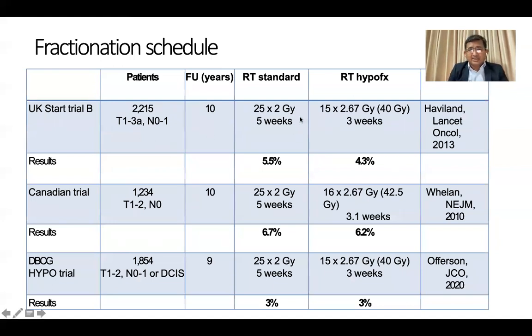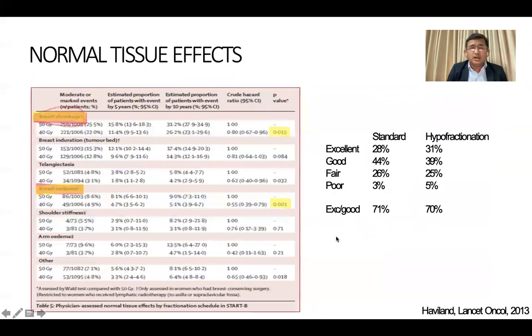The UK START trial compared conventional fractionation with hypofractionation — 40 Gy in 15 fractions, which is 2.67 Gy per day with total treatment duration of 3 weeks — and found comparable local recurrence rates. The Dutch trial used the same dose, and the Canadian trial used 42.5 Gy in 16 fractions (3 weeks and one day), all yielding equal local recurrence rates. These are the practice-changing evidences that gave confidence to shift from conventional fractionation to hypofractionation.